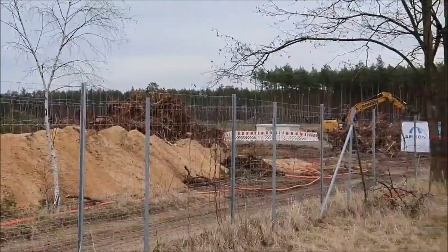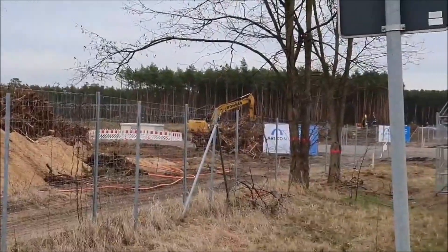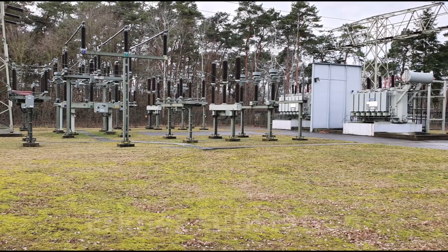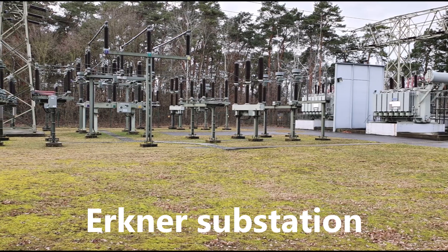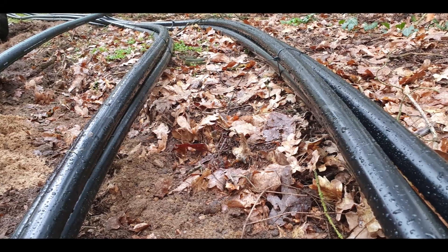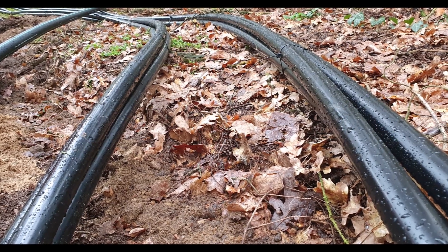The electricity to Giga Berlin will be supplied from the Ertner substation in Karutshoi, which is in the area not too far from where the Giga factory is.